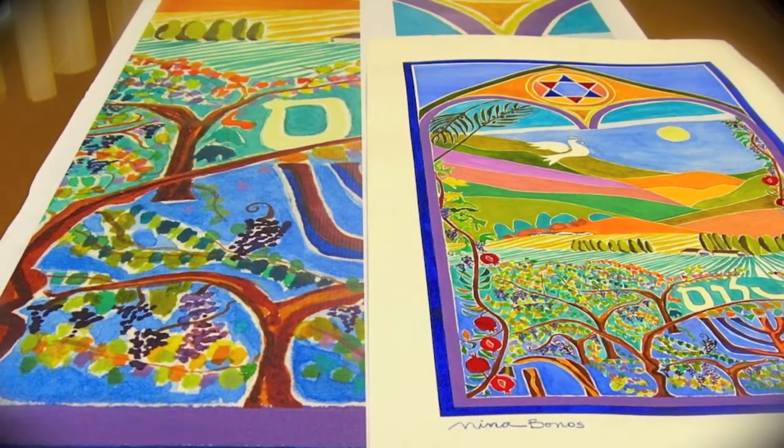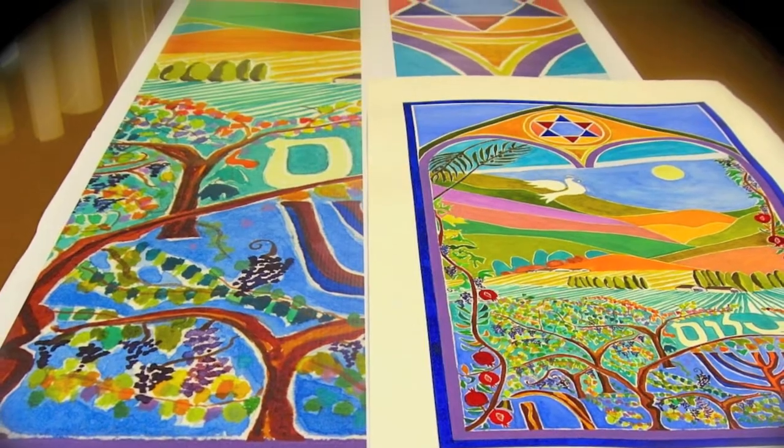I decided I wanted a banner to hang over that cross that would be in perpetuity. I worked very closely with Nina, and we brought in imagery that celebrated the valley, it celebrated our temple, it celebrated Jewishness.